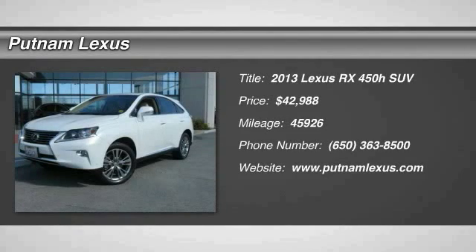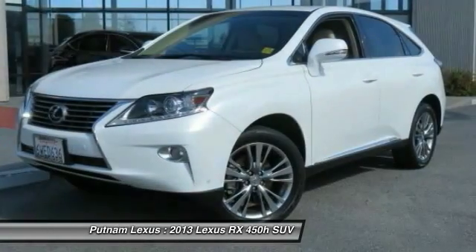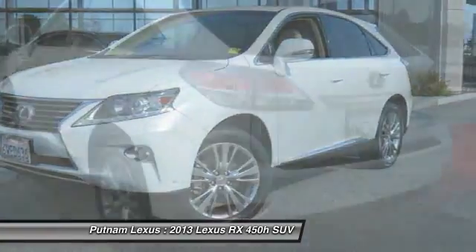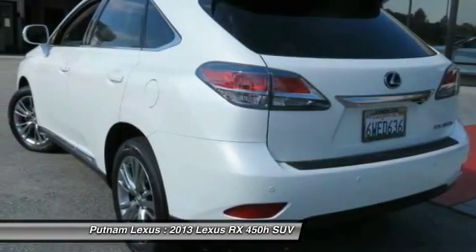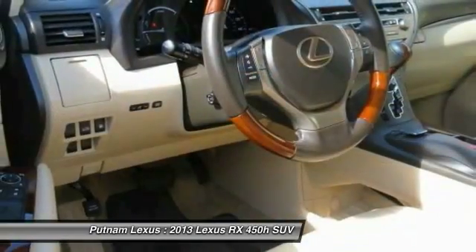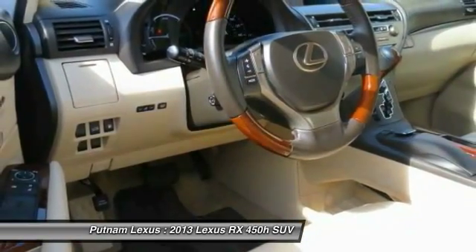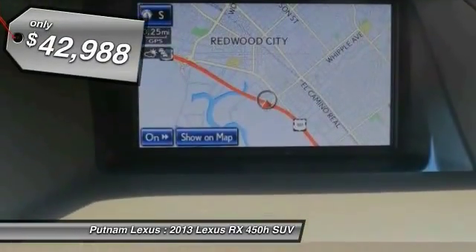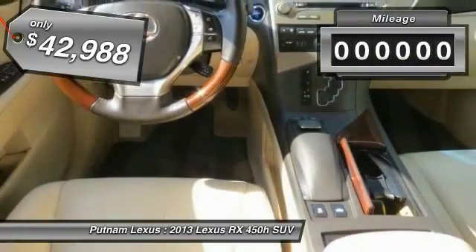The 2013 RX450H — the RX450 Hybrid sports the innovative ECO mode, allowing your vehicle to consume less energy and regulate the throttle response for even more acceleration. It also features an exhaust heat recovery system that turns off the gasoline engine more quickly, allowing the vehicle to function on battery power alone, and is priced below $45,000.